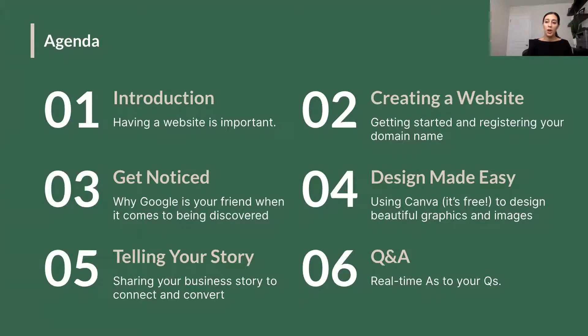We'll cover how to get noticed, which means becoming good friends with Google and using their resources to rank as high as you can on search results. We'll touch on design, brand story — which we covered a bit in our social media series — your about us page, and then as always we'll do a Q&A. We've allotted about 15 minutes for that, so drop questions in the chat and use the Q&A feature throughout and we'll address them at the end.